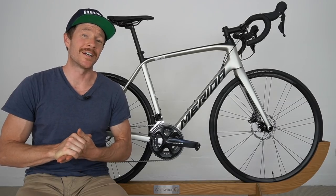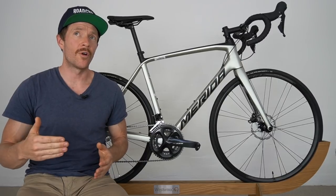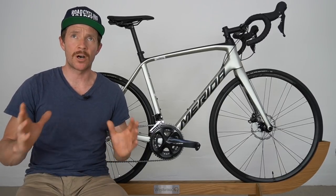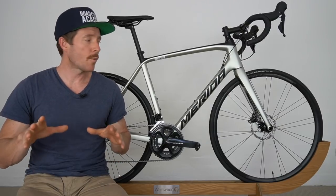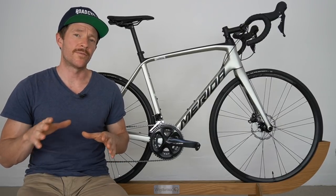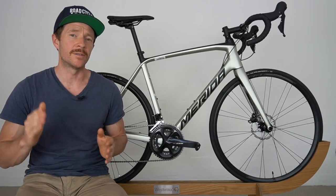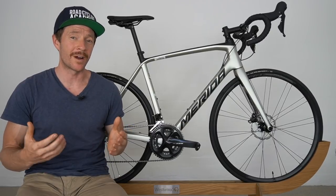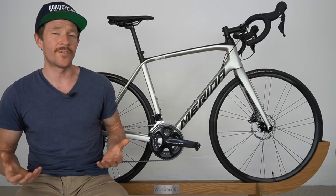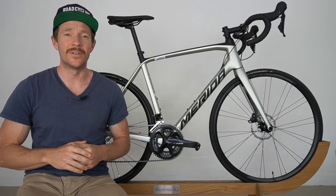So which road bike would I prefer to take home, and why? Given that I'm not an off-road road cyclist, I would be taking the Merida Scultura 4000 home. The way it handles on-road and on bike paths gets a big tick. However, if you are an off-road road cyclist who loves a bit of gravel, then the Giant Defy would be a great choice for you. I'll catch you in the next video.